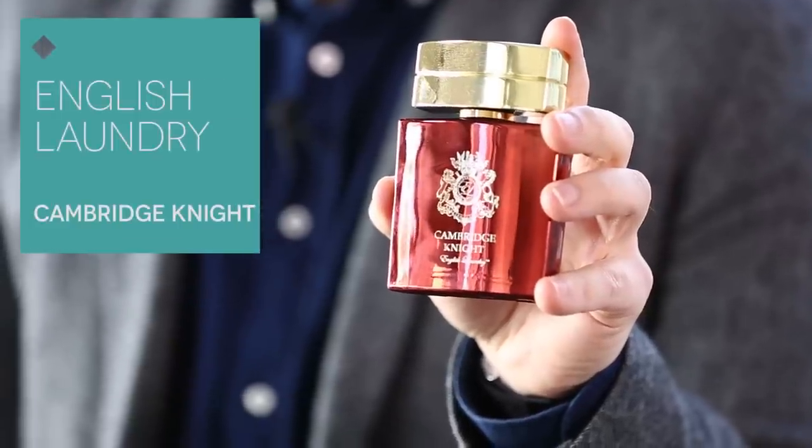Last but not least, we've got a brand new fragrance from our friends at English Laundry. This is called Cambridge Night. It's got a really nice warm, musky scent to it, and it's really perfect for any season. I really like this at the end of a work day, transitioning to cocktails — just a quick spritz on the wrist and a dab on the neck, and you're good to go.